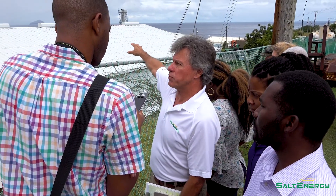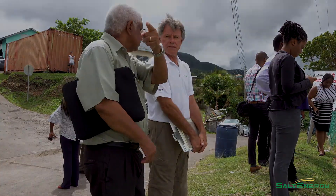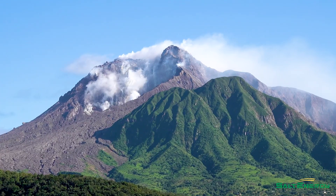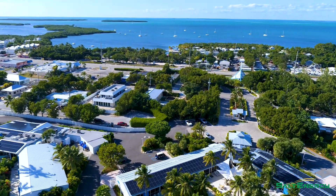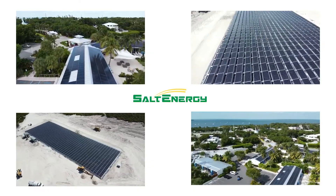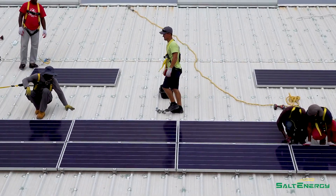Salt Energy wishes to extend many thanks to the government of Montserrat and everyone else who helped make the whole project a success. From Key West to Key Largo, the Bahamas and other Caribbean islands, Salt has installed more than 100 solar-based systems, including the largest residential and commercial grid-tied PV systems in the Keys. When we envision plans for a better future, we can and must deliver.